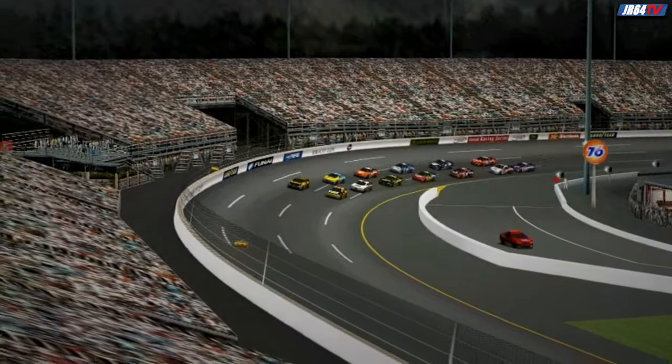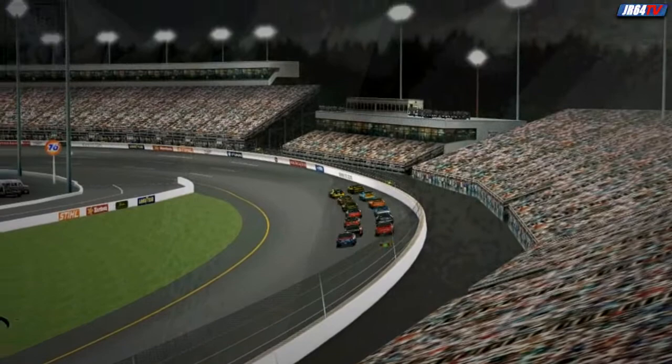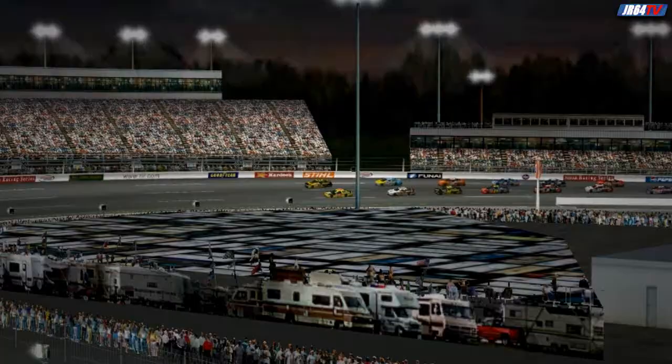Richmond International Raceway has been a part of NASCAR since 1953. It was a half-mile long dirt track until 1968 when it was first paved. In 1988, the track was redesigned to a D-shaped three-quarter of a mile oval, and it's been like that ever since.